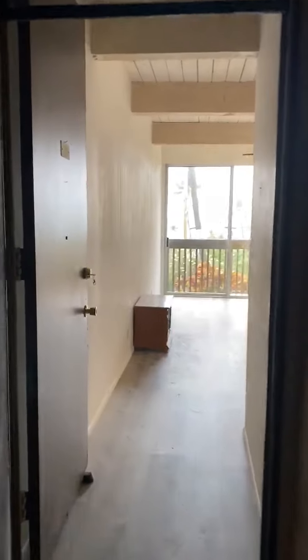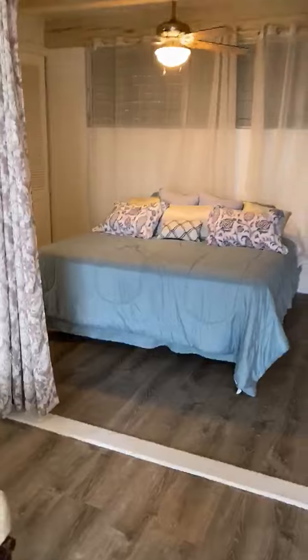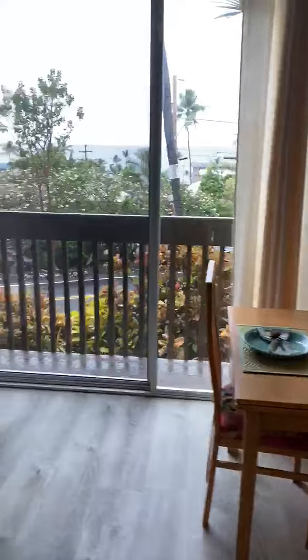This is a video tour of Kona Mansion C107. There is wood laminate flooring throughout. It's a one bedroom, one bath, 571 square feet. There is an ocean view.